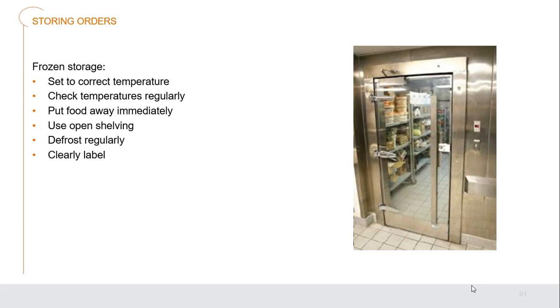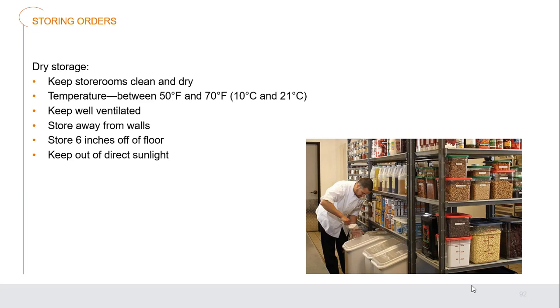For frozen storage, maintain 0°F or below. Check temperatures regularly, put food away immediately — food left out will thaw and cause time-temperature abuse and quality issues. Use open shelving for airflow, defrost regularly so the machine runs efficiently, and clearly label frozen products since they may be difficult to identify once frozen. For dry storage, keep storerooms clean and dry, temperature between 50–70°F, well-ventilated, with food stored away from walls and at least six inches off the floor, completely out of direct sunlight.